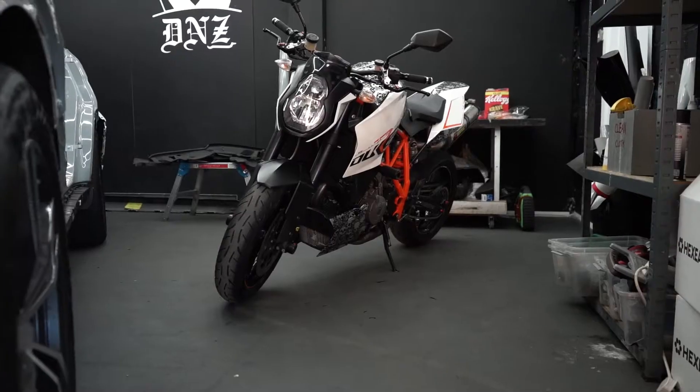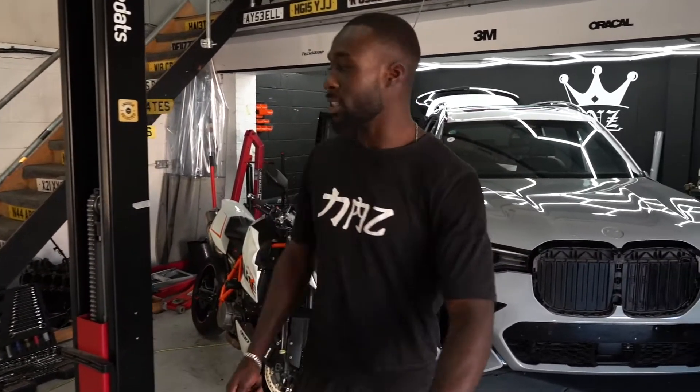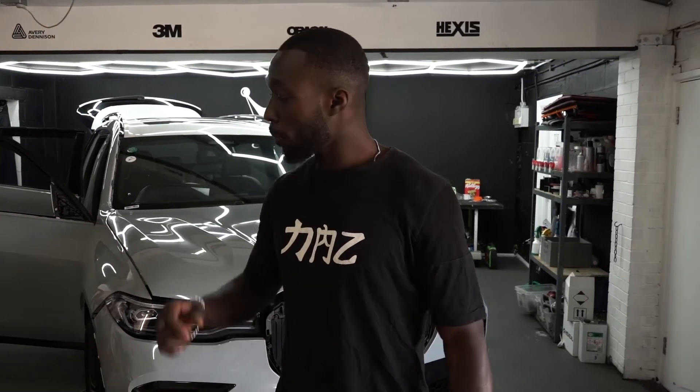We also have the KTM — this is one of my favourites. I'm not a biker, but I can ride a little bit. I used to mess around with the Stomps 140s. This is Neil's — a friend of mine. He's brought it in and literally just said to us, get creative with it. We're going to put a Skulls and Roses wrap on it.